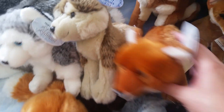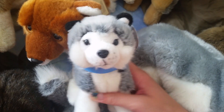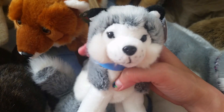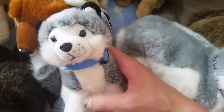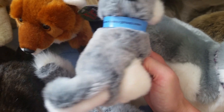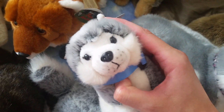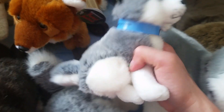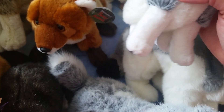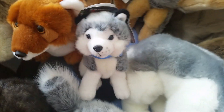Then I got this little husky - his name is Jake. What you're supposed to do is travel with him, take pictures, and post them on his Facebook page. It just seems like a really cool idea. My husband took him on the ship with him, so he's so cool.